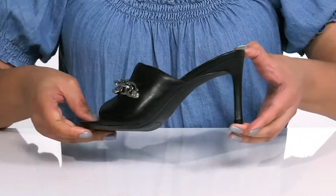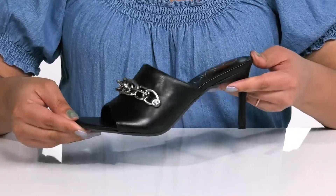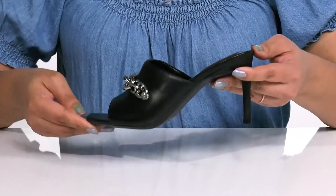It's all on top of a grippy man-made outsole. Show these off wearing a cute pair of leather pants.